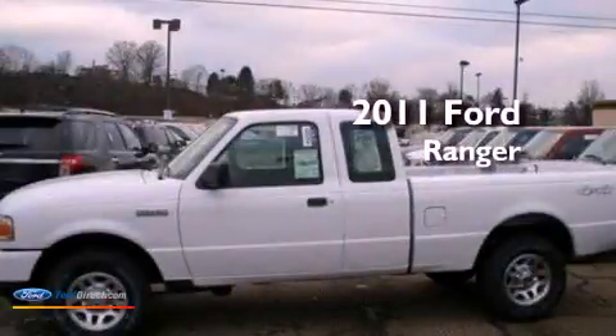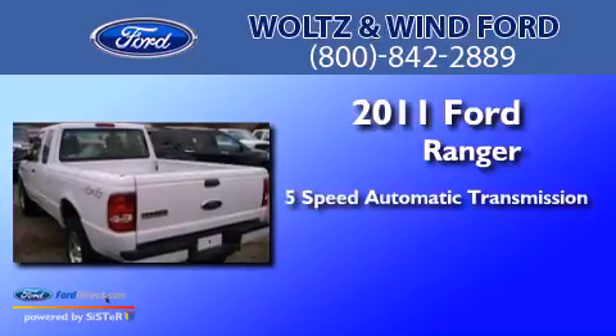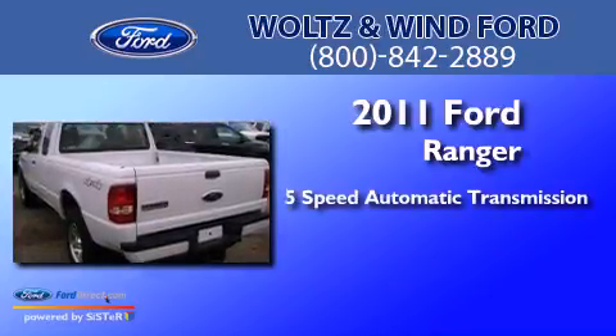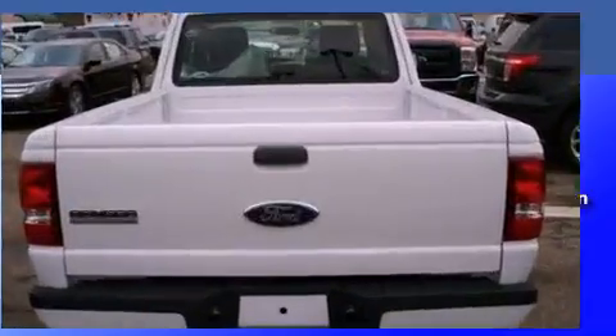This is a 2011 Ford Ranger. This truck has a 5-speed automatic transmission, a 4.0-liter V6, and the added capability of 4-wheel drive.